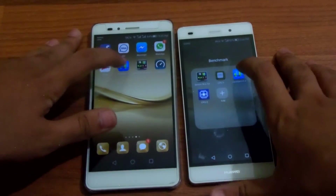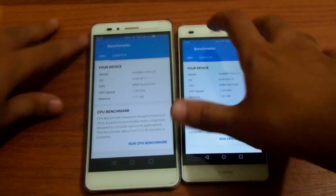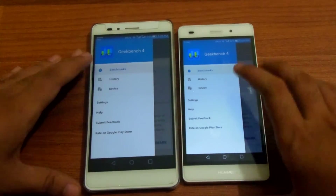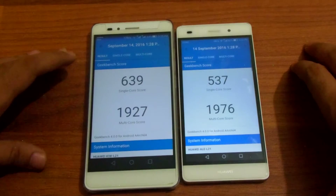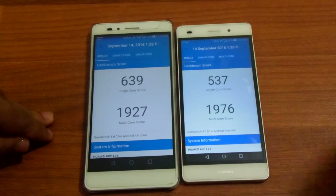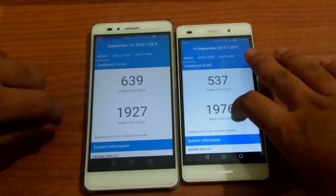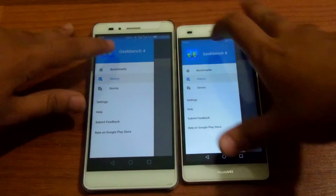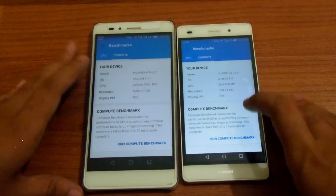Let's launch the application. We did a CPU test — I'll show the result of that for comparison, and you can also watch that video, I'll have that in my cards over here. The P8 Lite was better in multi-core score while the Honor 5x was better in the single-core score. Let's get to the GPU test now.